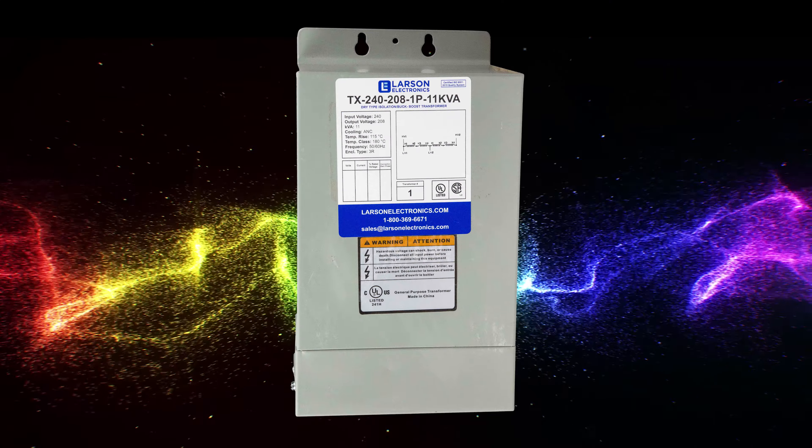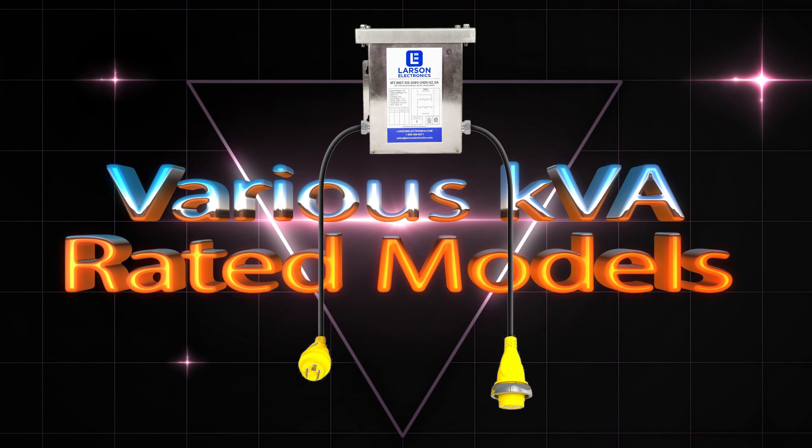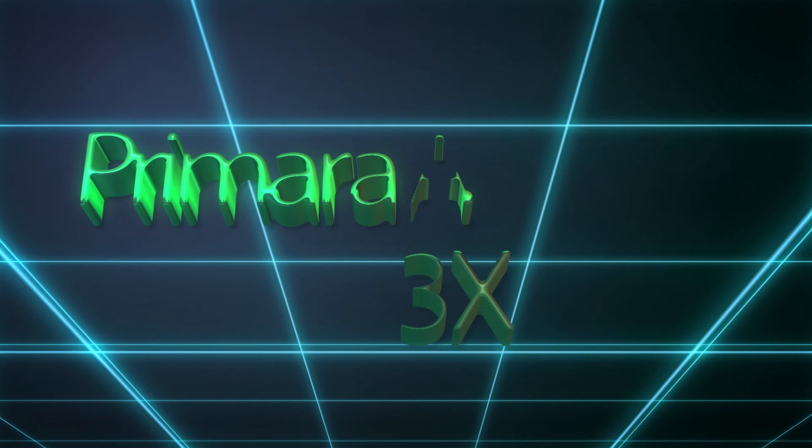Here at Larson Electronics, we carry a wide variety of buck-and-boost transformers including one-phase and three-phase models, various KVA-rated models, and models offering a range of input voltages and primary and secondary amp draws.